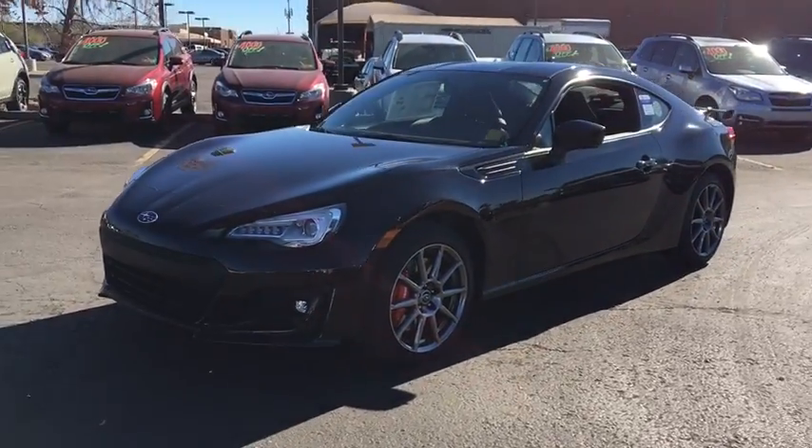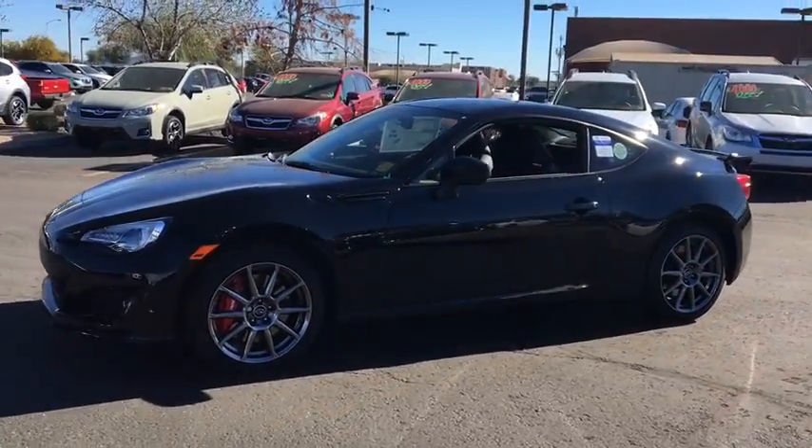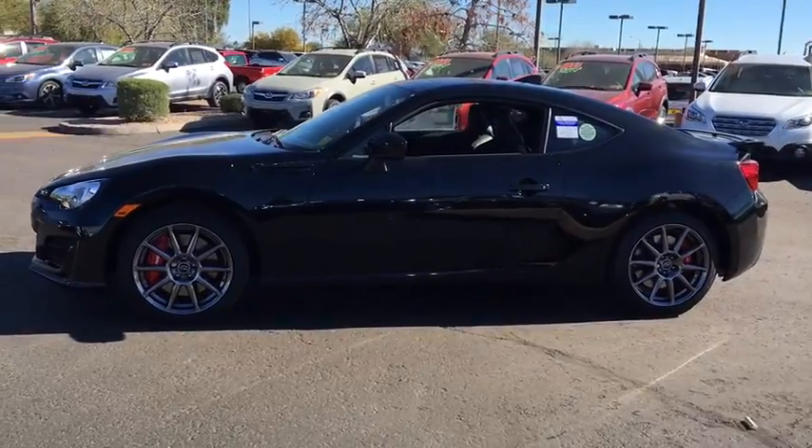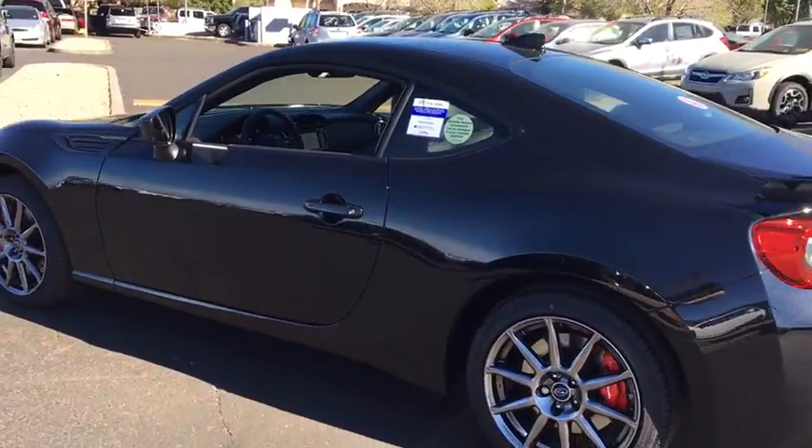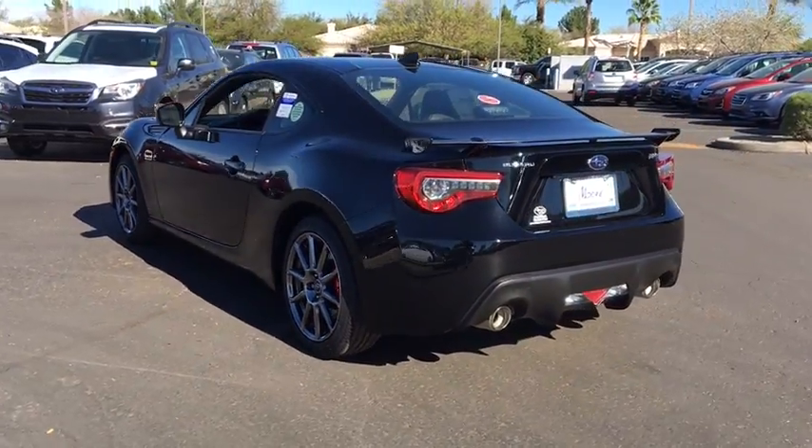The 2017 Subaru BRZ. The Subaru BRZ comes with agile handling, precise steering action, and powerful brakes, all contributing to a thrilling driving performance with a great fuel economy.